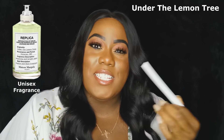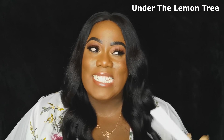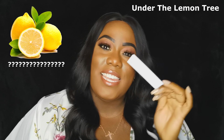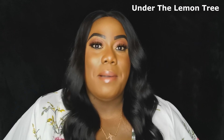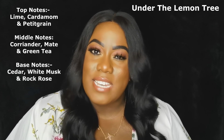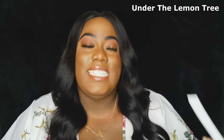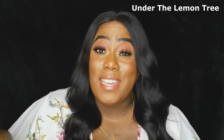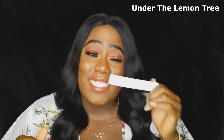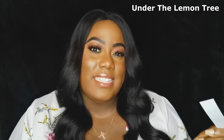Next up is Under the Lemon Tree — a bright, citrusy fragrance, but citrus with spice. It says lemon tree but the main note I'm getting is lime. What I like is that the citrusiness doesn't smell synthetic — it smells natural. On the first spray you get a lot of citrus, then the cedar tones it down, and then you have spices from the coriander and green tea. You can really smell the green tea in this.